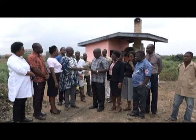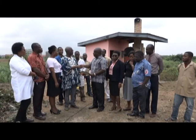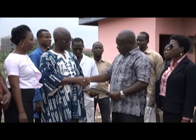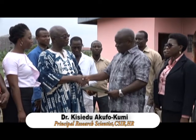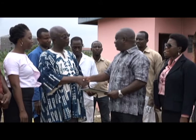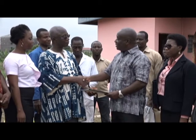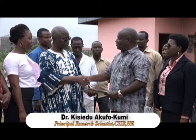Principal research scientist Dr. Kisiedu Akufukumi handed over the facility to the chairman of the hospital committee, Professor Geoffrey Emi Reynolds. Today we are officially handing over this project to the hospital. This is the manual which contains the operating instructions for this equipment, and the officers who are supposed to operate it have been trained. On this day we officially hand over to the hospital.